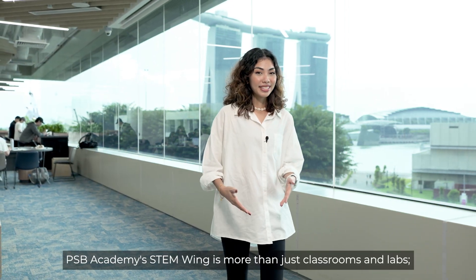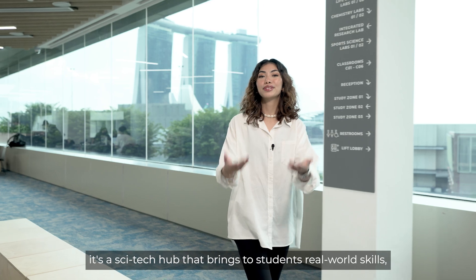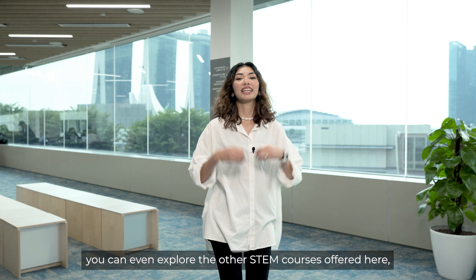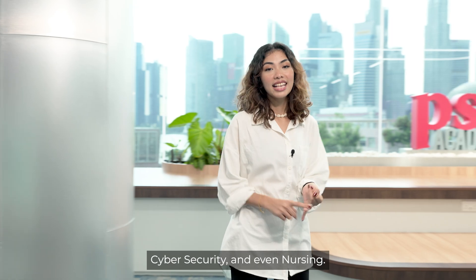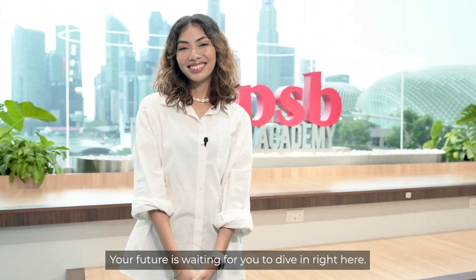PSB Academy STEM Wing is more than just classrooms and labs. It's a science tech hub that brings to students real-world skills and experiences that matter. Beyond science and engineering, you can even explore the other STEM courses offered here, such as IT and computer science, food science and nutrition, cybersecurity, and even nursing. Your future is waiting for you to dive in right here.